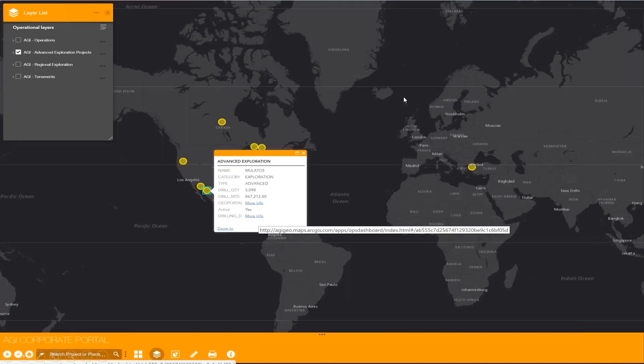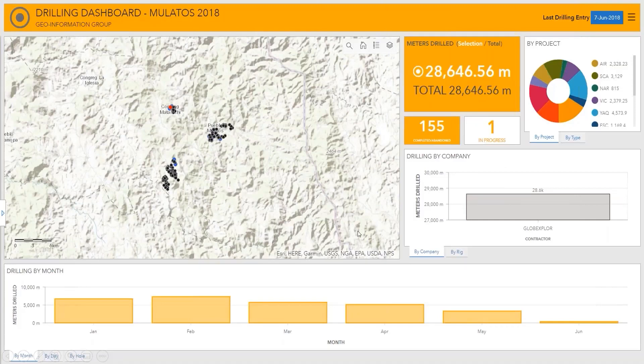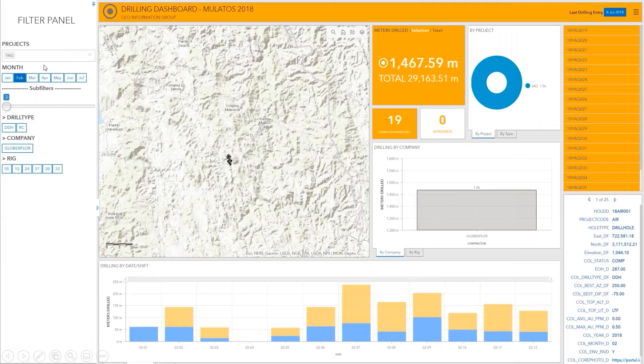This is our index map. Geologists and users go to this map and click on the project they're interested in — in this case, the one in Mexico. They go to the drilling link and this is what they see: the dashboard, refreshed every 12 hours. But this is not enough — they also wanted filters and the ability to slice the data, achieved using filter widgets connected to each widget. For example, looking at just February, we only drilled 19 holes totaling 1,400 meters, and you can see it broken down by day.